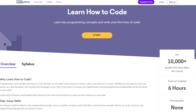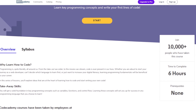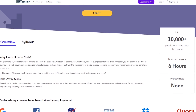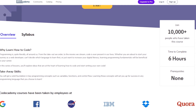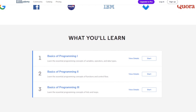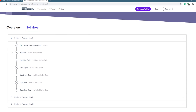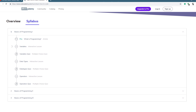Learn to Code is a completely free Codecademy course that teaches you key programming concepts and allows you to write your first lines of code in Python. The syllabus covers basics of programming, learning data types, variables, functions, control flows, and lists. It's an amazing course.